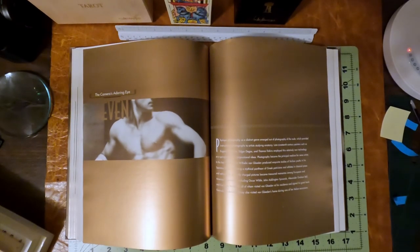Hello. Here's part three. This is chapter seven, The Camera's Adoring Eye. This is really when I think Tony realized he wanted to contribute to the aesthetics of sculpture, art, and that would be fulfilling for him.